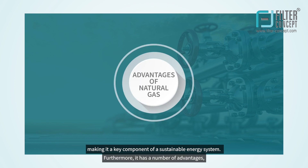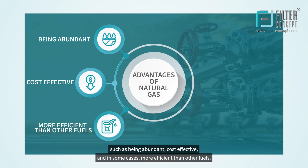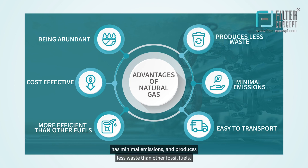Furthermore, natural gas has a number of advantages, such as being abundant, cost effective, and in some cases more efficient than other fuels. Additionally, natural gas is relatively easy to transport, has minimal emissions, and produces less waste than other fossil fuels.